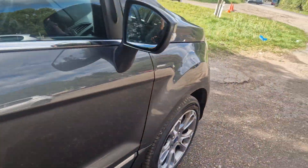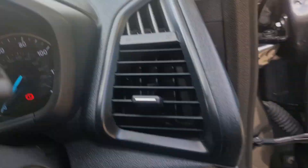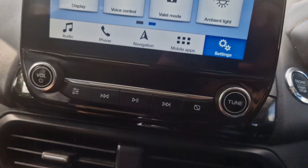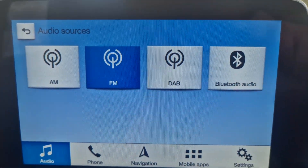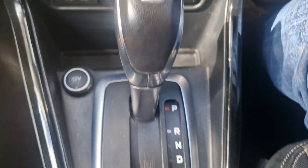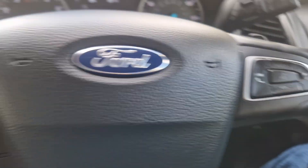So electric windows, electric mirrors, auto lights, DAB and Apple CarPlay. If you go to your sources, you've got DAB, FM, Bluetooth audio — so you can play your music through your phone. USB ports there, air conditioning nice and cold, here's your automatic gearbox. Done 22,000 miles, and it's got voice control as well.